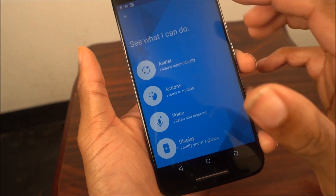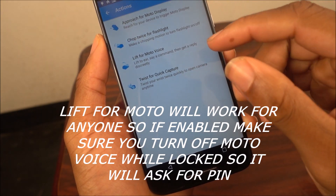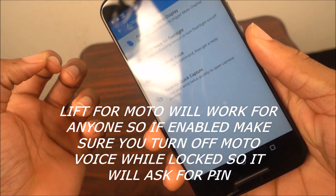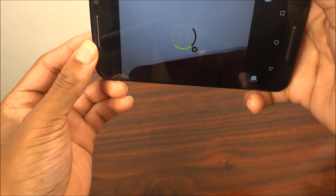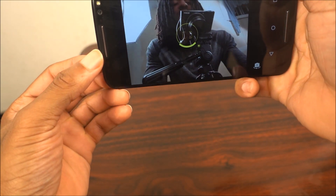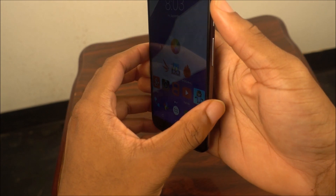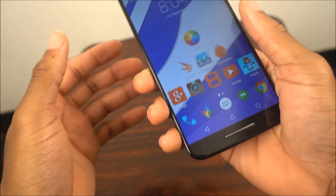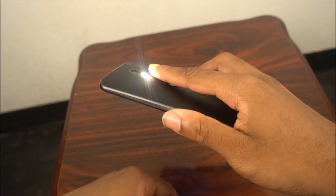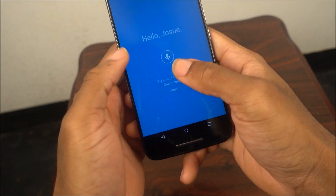Now for Moto Actions. I already showed you 'Lift to launch Moto Voice,' which is a great addition. There's also 'Twist to Capture,' one of my favorites - just twist your wrist and your camera launches, ready to snap pictures. Twist again and it switches to the front camera. There's no home button or dedicated camera button on this phone, so this is a great way to make up for that. There's also 'Chop for Flashlight' - chop down and the flashlight turns on. Handy when you're in the dark.